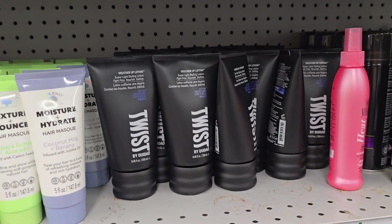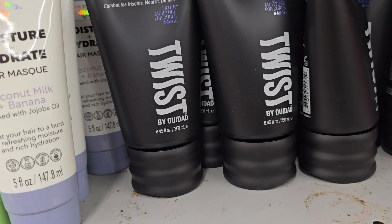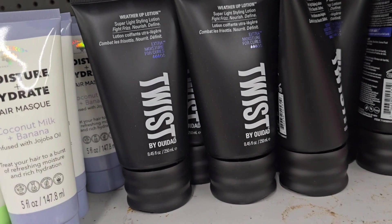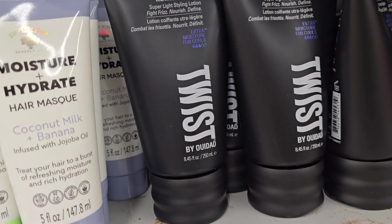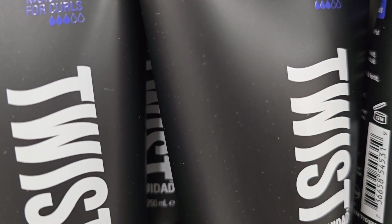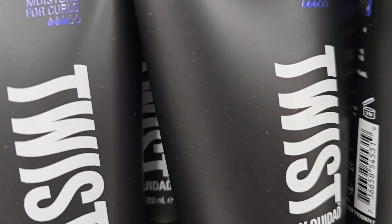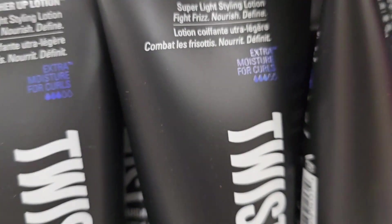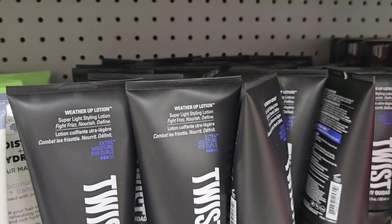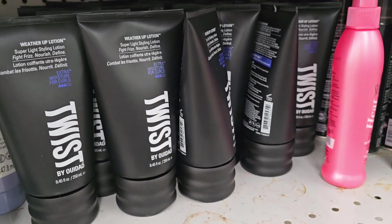I'm over here with the shampoo and all that good stuff. They got some Twist stuff — y'all know that Twist spray detangler I showed y'all last time? Baby, we used that and I like it. But there's another Twist thing — a hair moisturizer. But what's this one? Let me get closer. It says 'Weather Up Lotion' — super light styling lotion. Fights frizz, nourishes, defines. Extra moisture for curls. I think we need that because we got curls and I heard we need some moisturization, especially in mine. For $1.25, baby, you can't beat that.